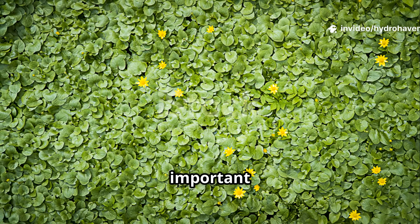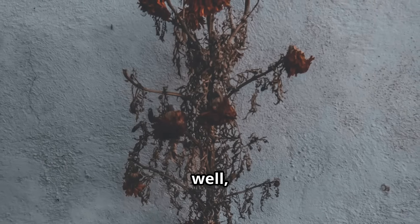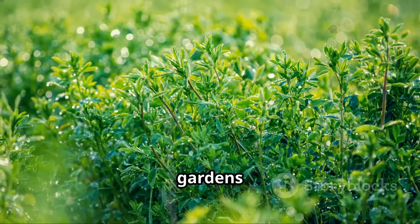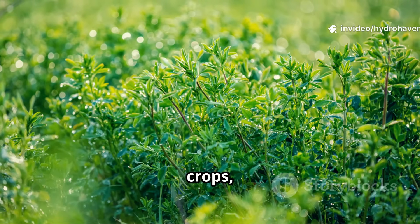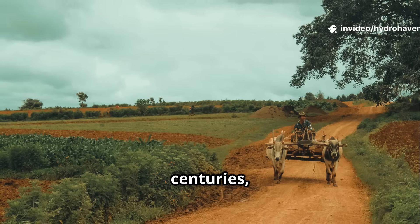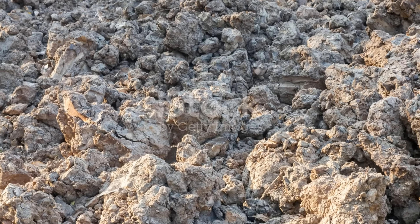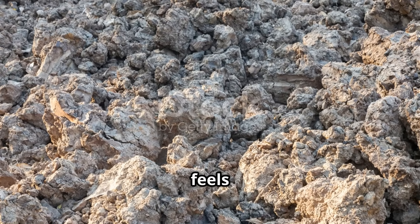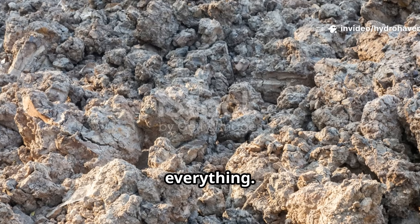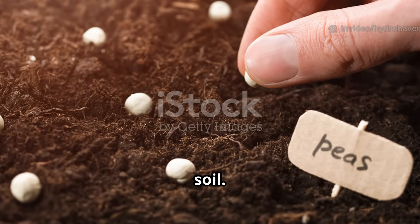Perhaps the most important benefit is resilience. Gardens built on fertilizer dependency tend to collapse when supply runs out or costs rise. But gardens built on clover and other cover crops keep thriving year after year. That's exactly why, for centuries, farmers have trusted clover as their main soil builder. If your soil feels dry, compacted, or exhausted, clover can change everything — planting this ancient cover crop is like inviting life back into the soil.